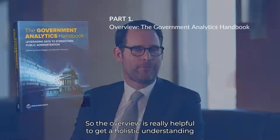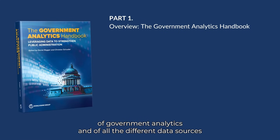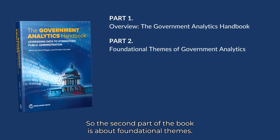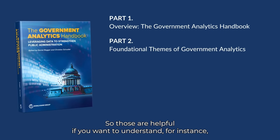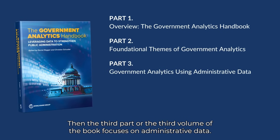The overview is really helpful to get a holistic understanding of government analytics and all the different data sources you could use to strengthen public administration. The second part of the book is about foundational themes — helpful if you want to understand, for instance, the ethics of conducting government analytics. The third volume focuses on administrative data.